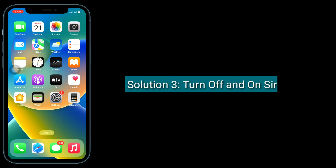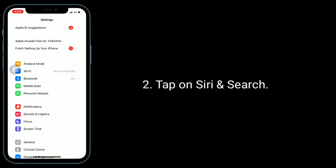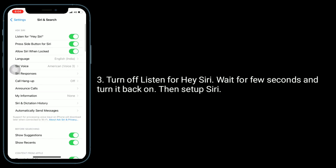The third solution is to turn off and on Siri. Launch the Settings app and tap on Siri and Search. Turn off 'Listen for Hey Siri', wait a few seconds, and turn it back on. Then set up Siri.